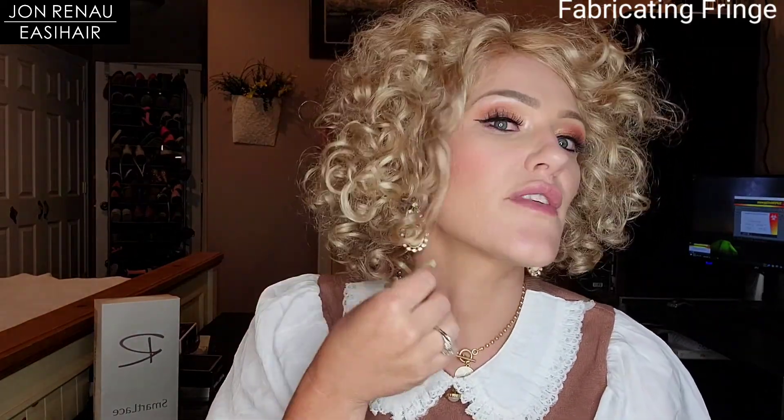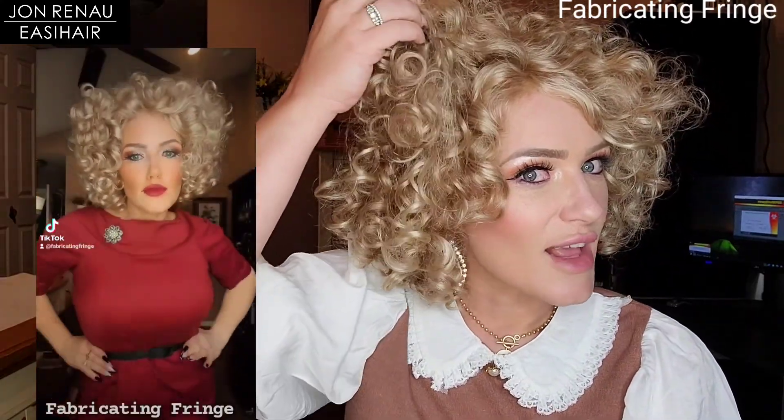This one right here is called Alana, and the color is 24B22. I did a really fun reel wearing kind of a 1950s attire, and some people were like 'oh my gosh it looks like Cruella de Vil' or something Marilyn Monroe would wear.